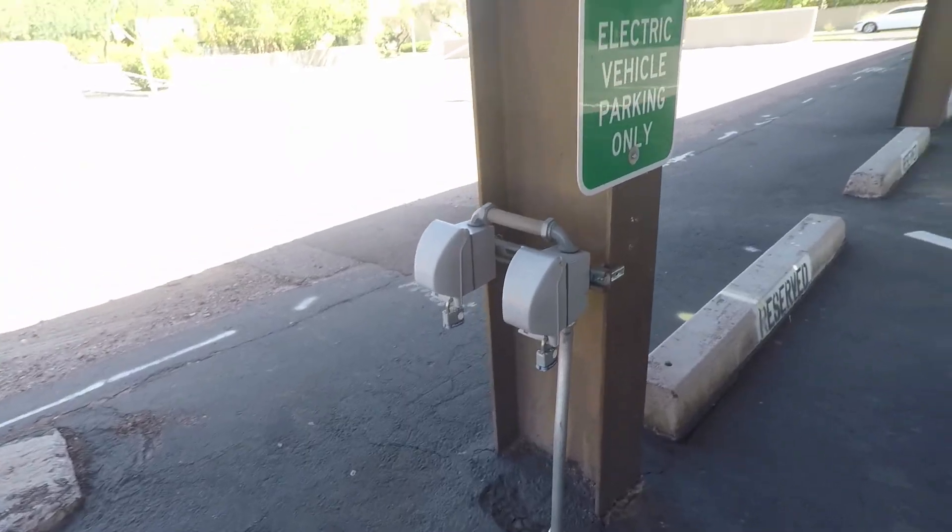Suggestion number three: wire an outdoor outlet to be used for charging. Since these EV chargers would be at a residential location, they would not need to be very fast or very powerful. It would be possible to use the existing electrical wiring to attach a simple 120 or 240 volt outlet for residents to charge their vehicles overnight using their own portable charger. The complex could put a lock on the outlet and give a key to residents who pay a monthly fee. This would potentially cost very little for the apartment management, so as long as they're somewhat reasonable they should be willing to discuss options.